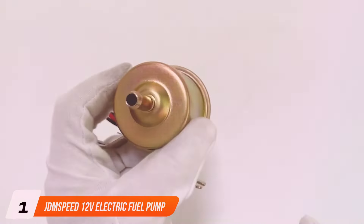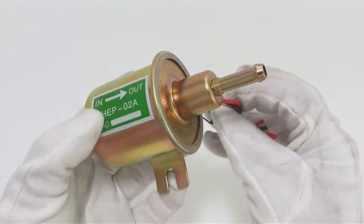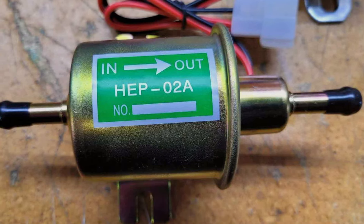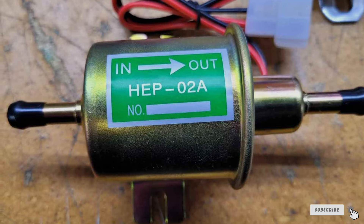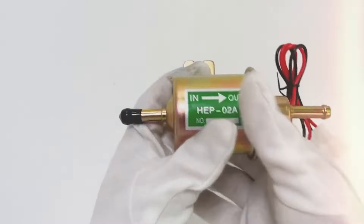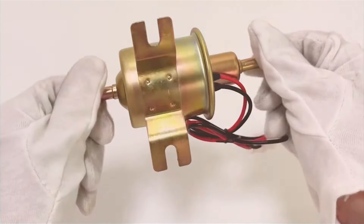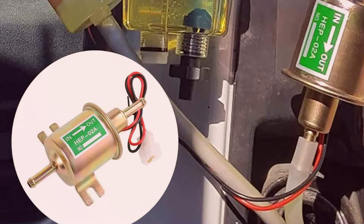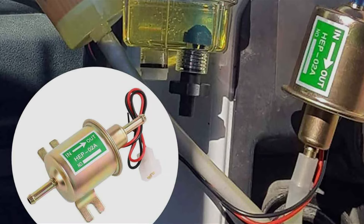Number one on our list is the JDMSPEED 12V electric fuel pump. This versatile pump is designed to work with motorcycles, ATVs, trucks, and boats, handling both gasoline and diesel fuel with ease. What sets it apart is its outstanding quality and reliability. The JDMSPEED pump boasts a sturdy construction, ensuring long-lasting durability. Its robust design can withstand the harshest conditions, making it an ideal choice for off-road enthusiasts and boaters alike.